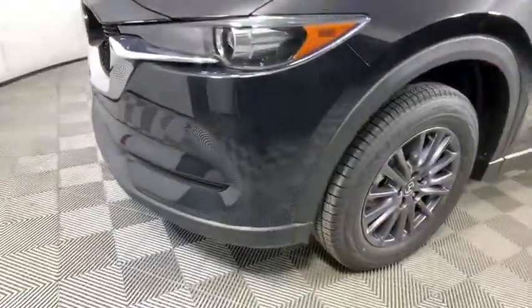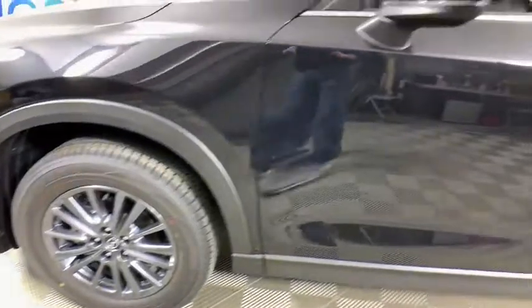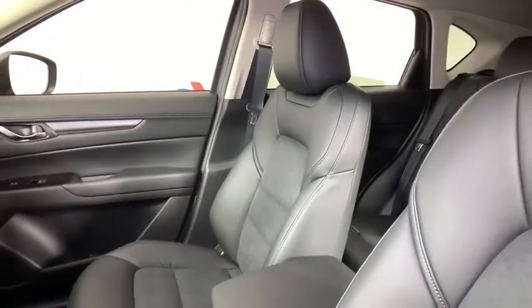the Mazda CX-5 is a good pick for those seeking a sporty yet thrifty crossover SUV. Here are some of this vehicle's great options.